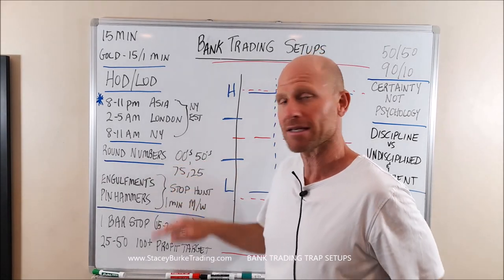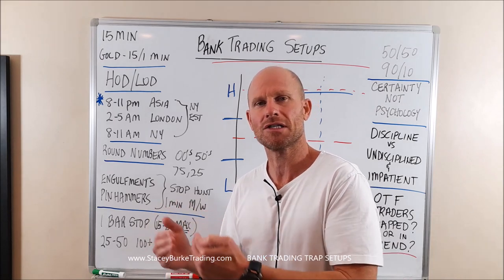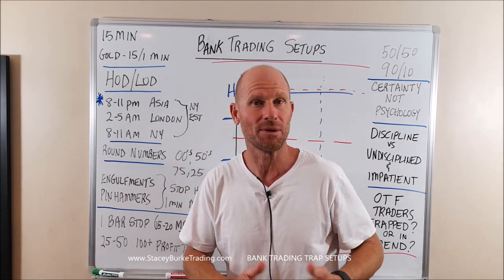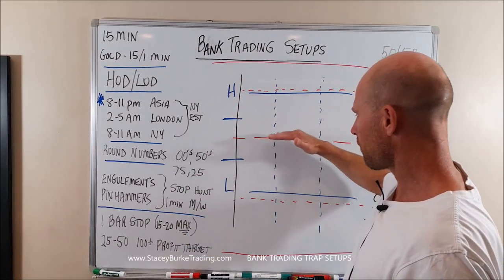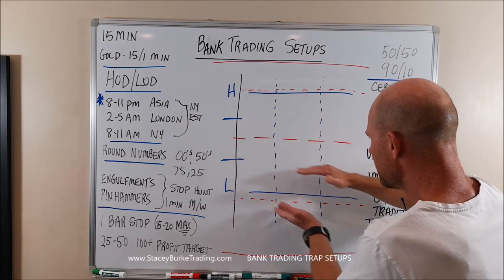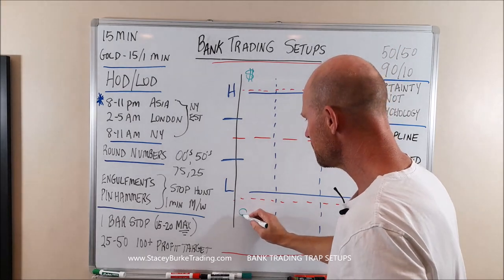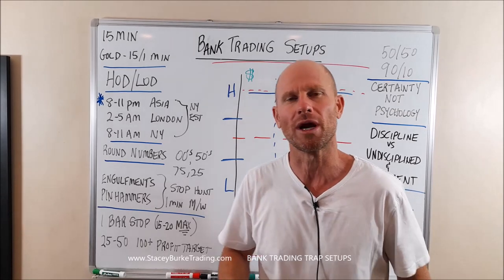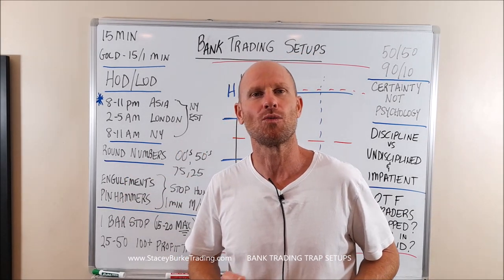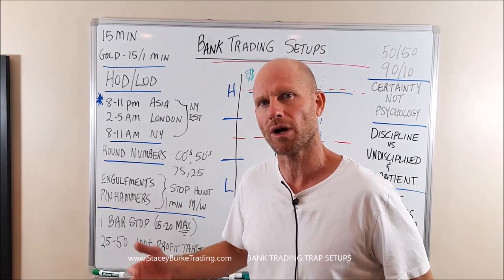Round numbers — double zeros and fifties. I also take trades off the quarter levels depending on how volume is clustered. It all depends on how price behaves, what the setup is, and where the volume is clustered. Remember, the market could be trending down but hitting stops into the open of a session with consolidated volume for a big move back up. Round numbers enable us to see where our 50-pip boxes are — maybe a 100-pip box for the US session on gold — and also where volume can be clustered and where our profitable trades are.